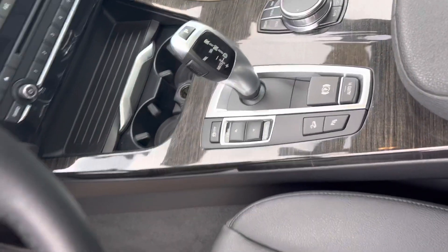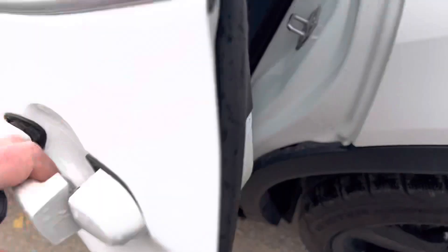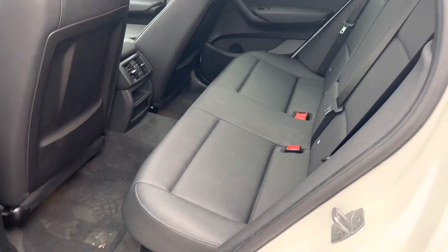Heated steering wheel as well, and the condition in the rear is just as nice — great shape throughout.